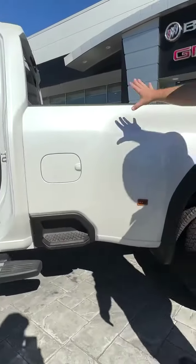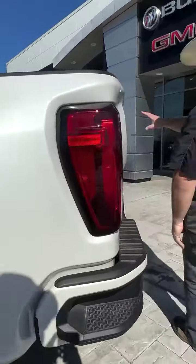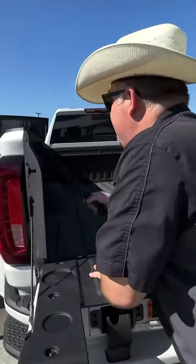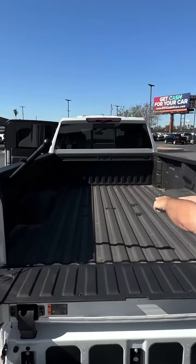Step side right here for this big long bed step bumper. And don't forget, the tailgate does come down — easy access into the bed. Power right here, and it's already prepped for your fifth-wheel gooseneck mount.